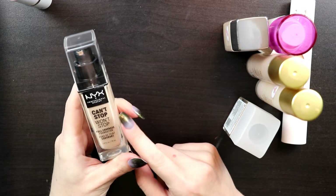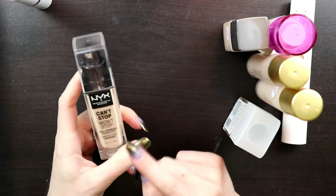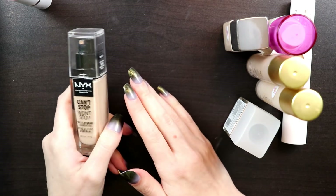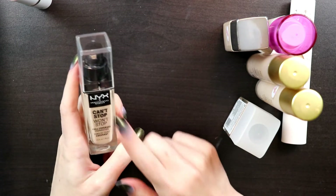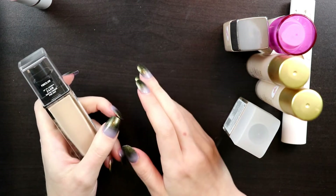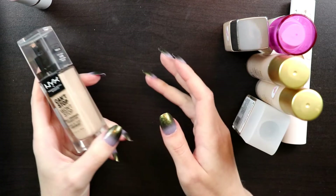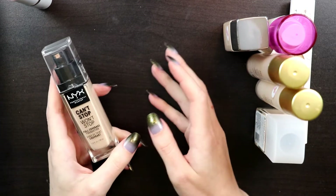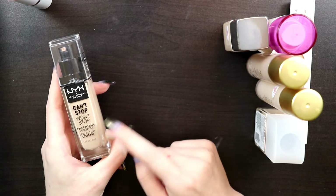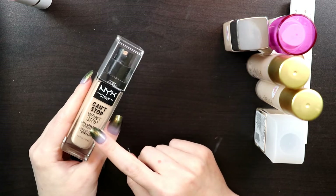The NYX Can't Stop Won't Stop is very full coverage, but I don't think you'd like it if you have dry skin—it's more suited for oily skin. I've heard from people with more mature or dry skin that they absolutely hate it. So if you're oily and don't have many fine lines, go for it. This is in the running for my wedding foundation for sure. I also made a point to cover skin types in my blog post, because a lot of people give a foundation a bad review when they just didn't pick one meant for their skin type.